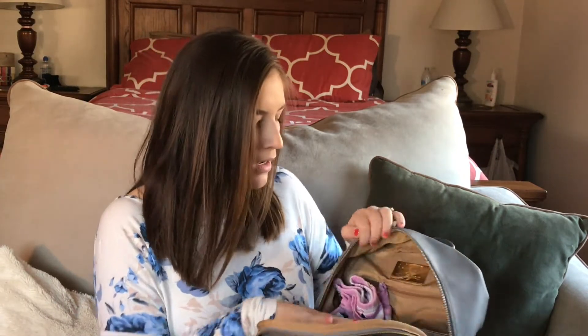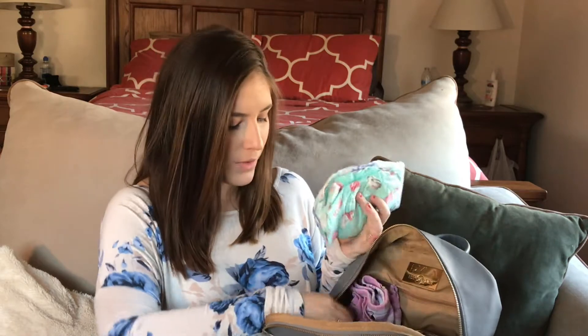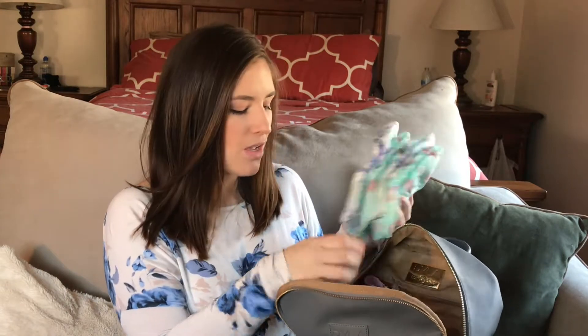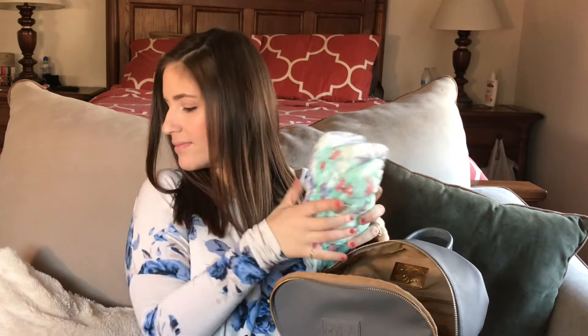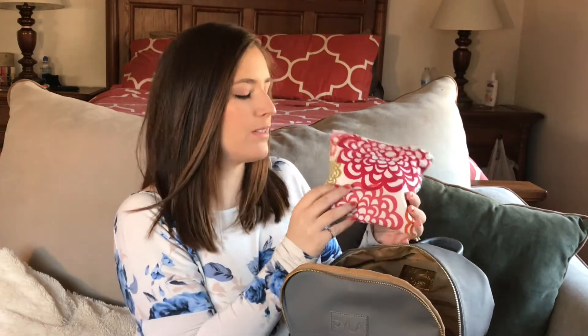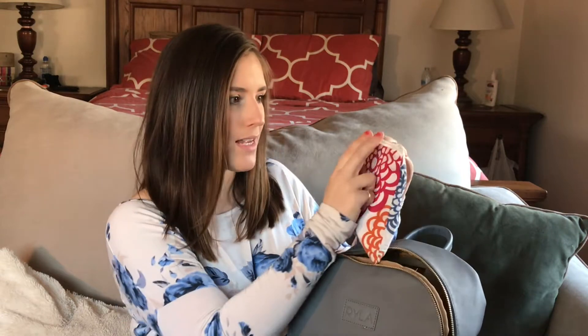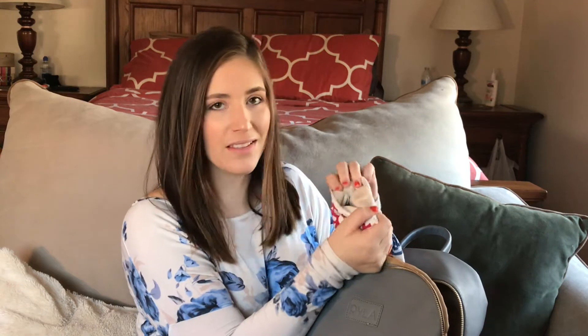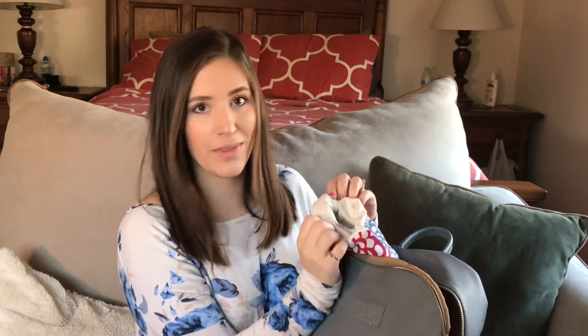The next few things are in the main part of the diaper bag. I always go out with a few diapers — we use the Honest Company diapers and wipes. I also always carry a wet bag. This is an Itsy Ritzy snack bag, but it works the same way and it was the right size because it doesn't take up much room. It's lined, so if anything spills you won't have any problems.